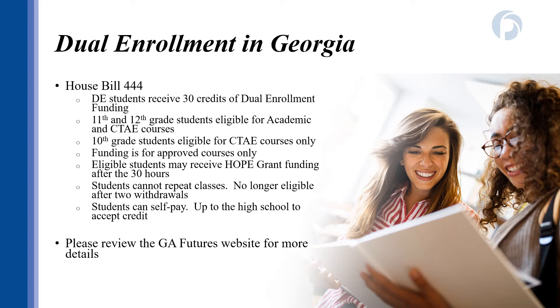All of these rule changes are for receiving dual enrollment funding. Students do have the option of paying for classes themselves. If you pay for a class yourself, it is up to the high school to determine if the class will count on your high school transcript. So before registering, please make sure you've communicated your class request with your high school counselor. I encourage you to review the Georgia Futures website to see more detailed information on dual enrollment funding eligibility, to view your Georgia Futures status, and search the approved course directory.